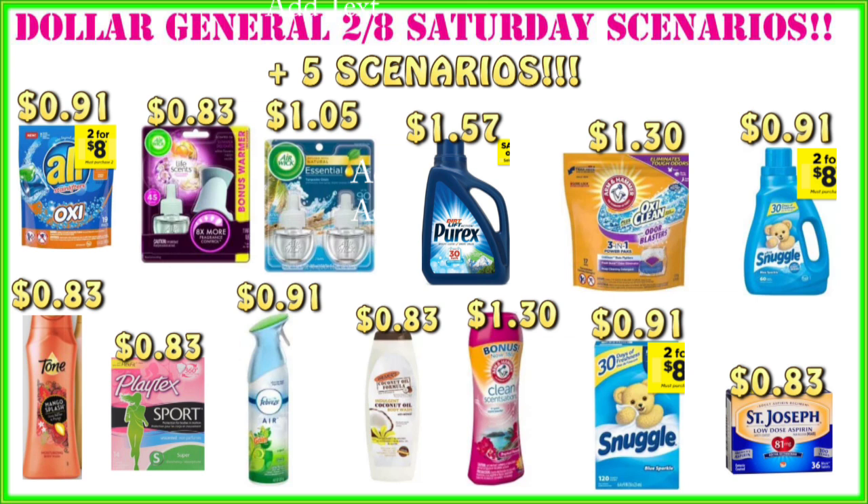If you want that extra $5 off $25 purchase, you have to do these scenarios on Saturday, February 8th. Dollar General this coming weekend, starting Friday the 7th, they are doing a store-wide clearance event and anything on clearance is going to be an extra 50% off that price.